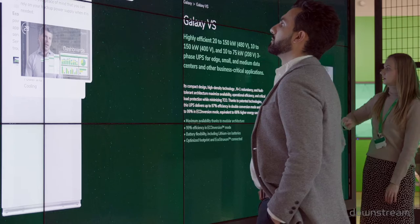The content scheduling for the hub is managed by one global online content management system.